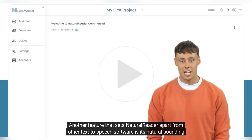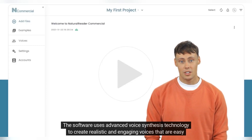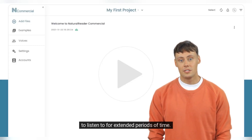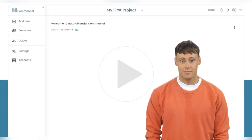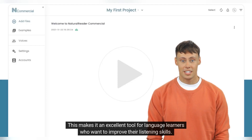Another feature that sets NaturalReader apart from other text-to-speech software is its natural-sounding voices. The software uses advanced voice synthesis technology to create realistic and engaging voices that are easy to listen to for extended periods of time. There are over 30 different voices available, including male and female voices, as well as different accents and languages. This makes it an excellent tool for language learners who want to improve their listening skills.